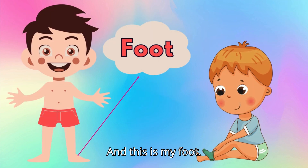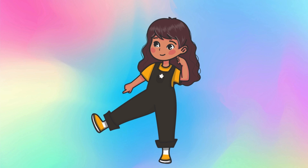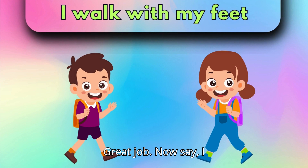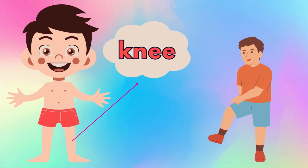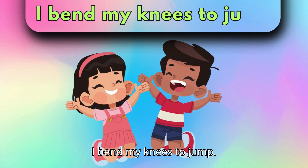And this is my foot. Point to your foot and say, foot. Great job! Now say, I walk with my feet. Don't forget the knees. Point to your knees and say, knees. These are my knees. I bend my knees to jump.